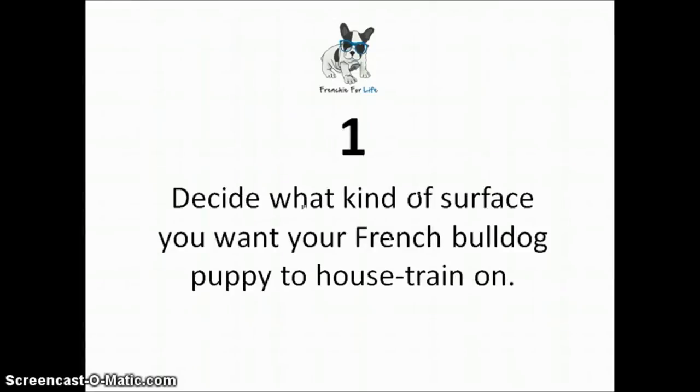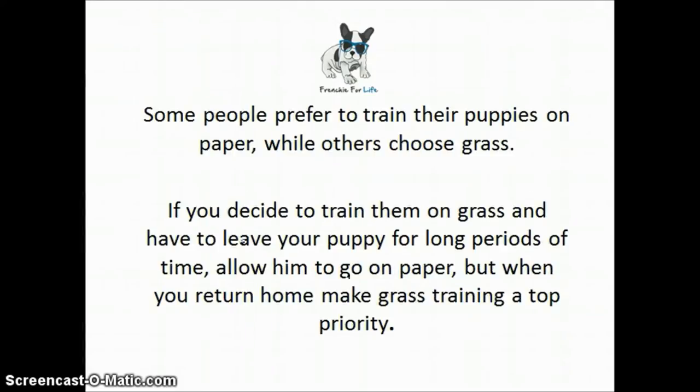Number one: decide what kind of surface you want your French Bulldog puppy to be house trained on. Some people prefer to train their puppies on paper while others choose grass. But if you decide to train them on grass, you have to leave the puppy for long periods of time and allow them to go on paper. When you return home, make sure grass training is a top priority.